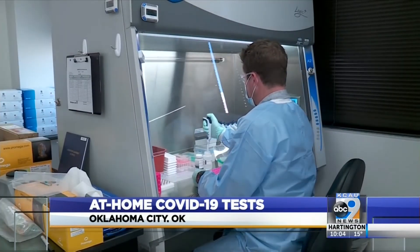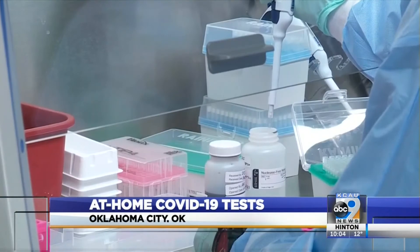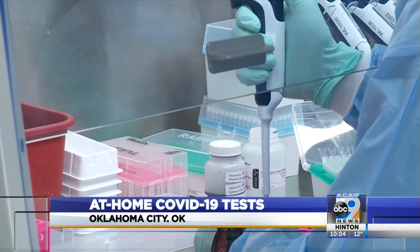The kit also includes a return label for you to ship the sample back to the lab. Also an option: just dropping it back off yourself.